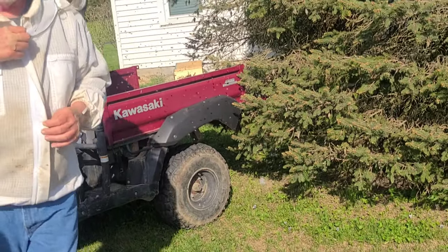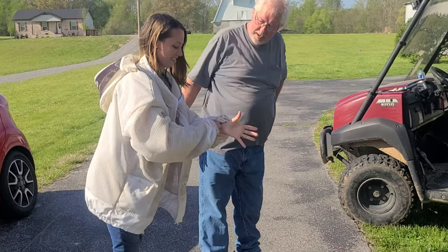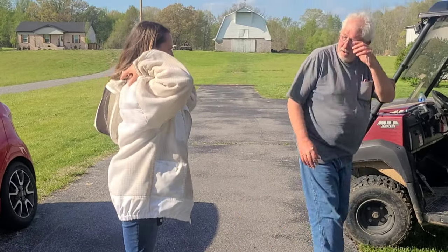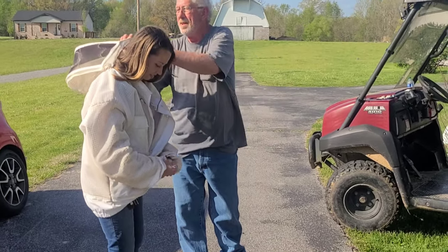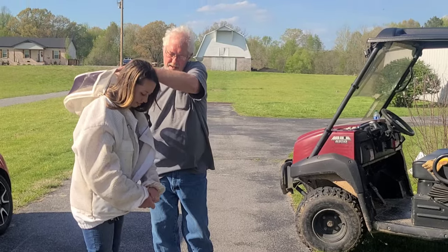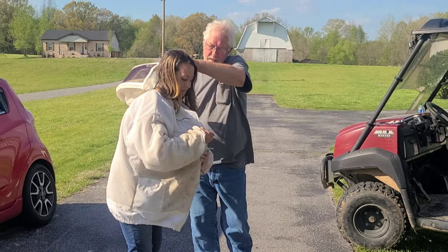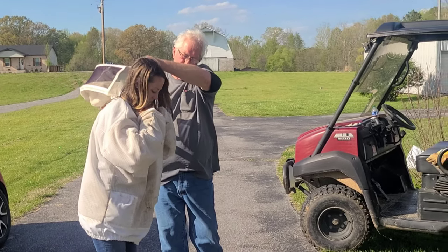Here, put this on — okay, thank you. She's putting on that jacket, she's gonna get up close and personal with those bees. All right, zip it up. We've got to thank Mr. David Brooks here, taking his time helping us out. What a good fella.